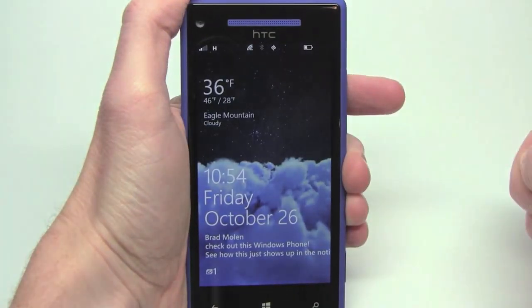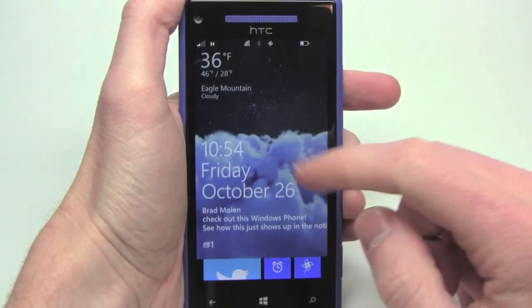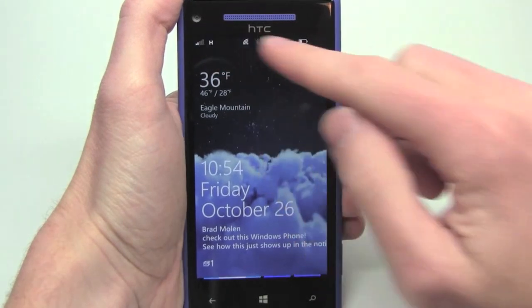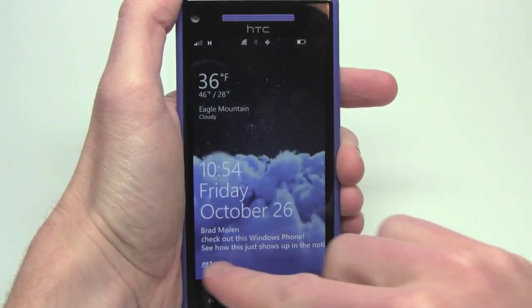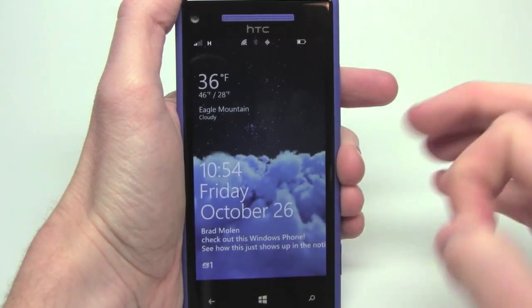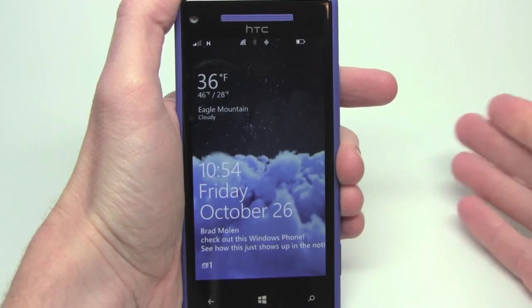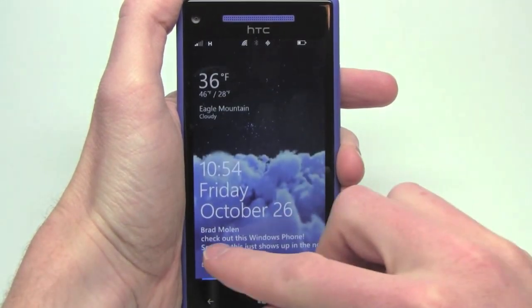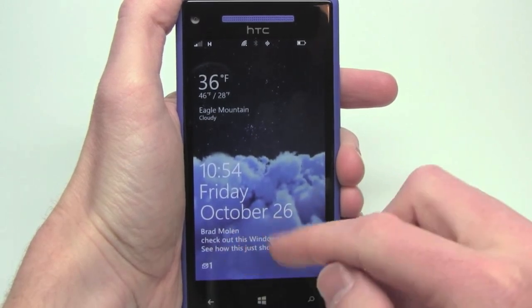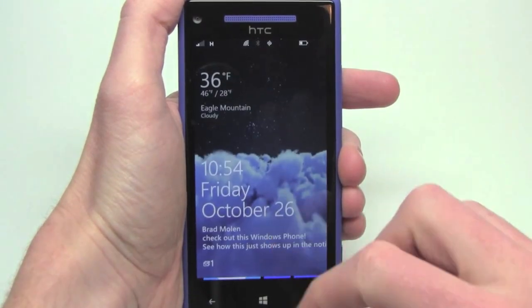Now we're going to take a look at the lock screen, which is also a bit different. Date and time and all the icons up here are all the same. You have the same icons down at the bottom that give you a count — say, one email, one text message, one missed call, that kind of thing. But here's a few differences. In this section, where it used to be that only your next calendar appointment would show up, now you have the choice.